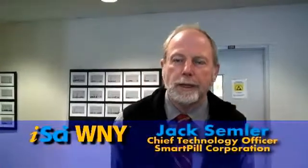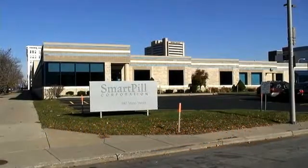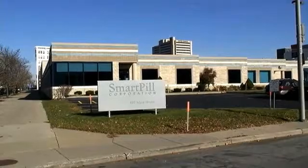Hi, I'm Jack Semler and I am with SmartPill Corporation. I'm the Chief Technology Officer for the company. The company develops diagnostic tools for the gastrointestinal tract.